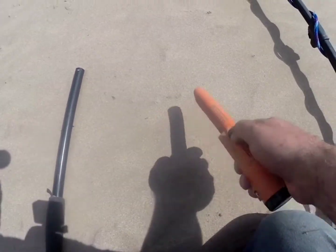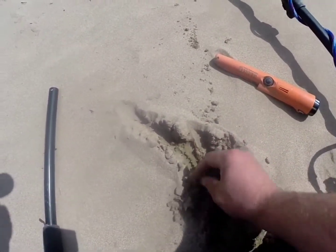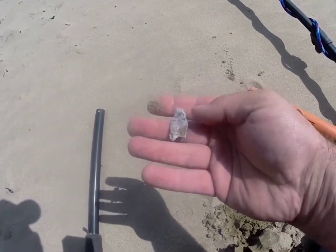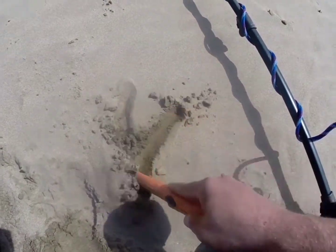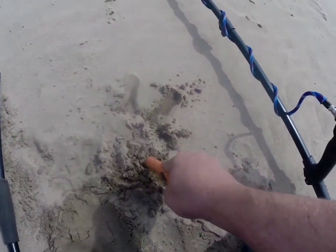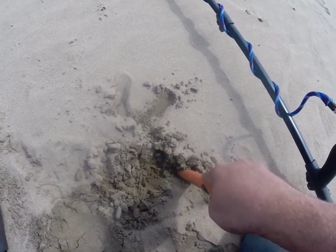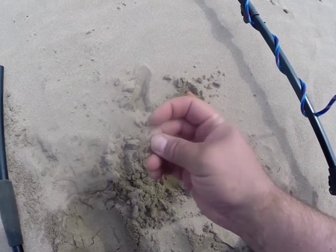This one was jumping around all over the place. See it somewhere — there it is. Yeah, a bit of crud. This was reading 17, 18.